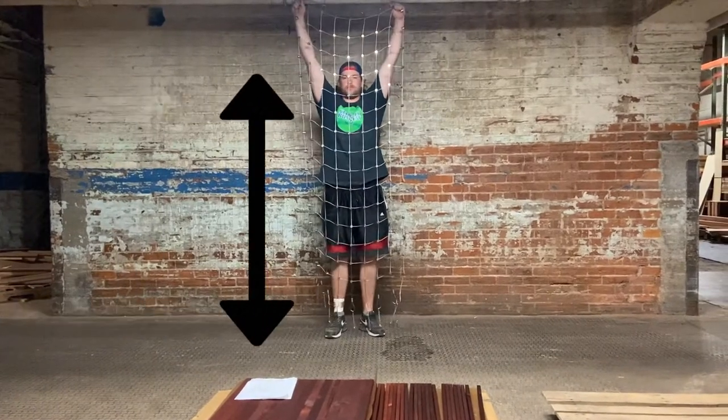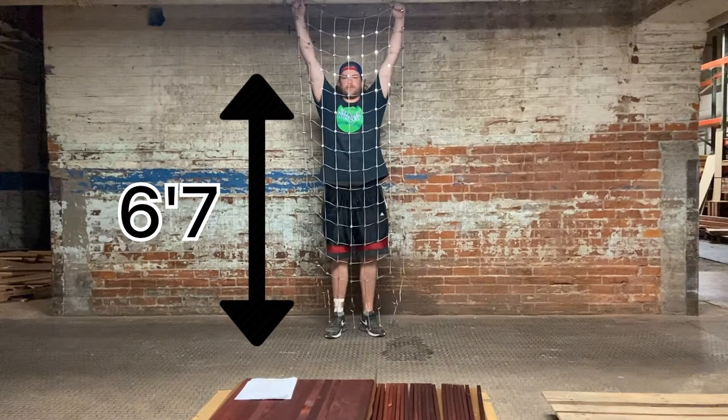To show you how long these racks can get, we used our tallest employee to stretch it out. He's about 6'7", and it's still barely getting off the ground.